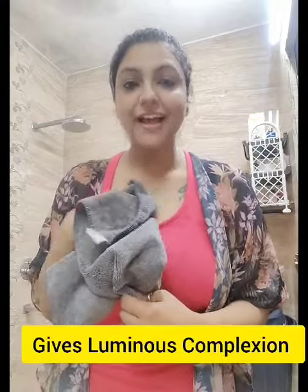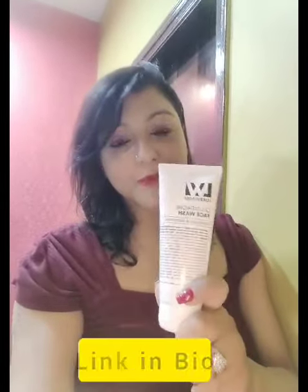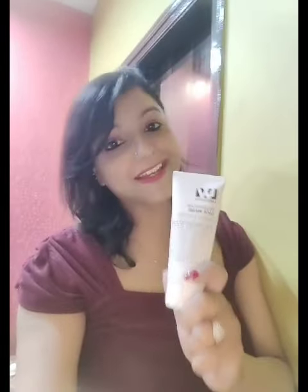This face wash works naturally on your skin and makes your skin free from radical damages. So get your skin the ultimate happiness by using this face wash. I will mention the link to order in my description. Do try this face wash and enjoy a happy and healthy skin.